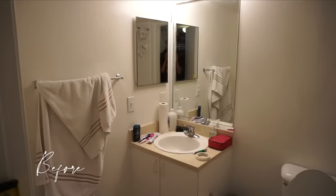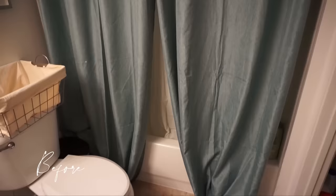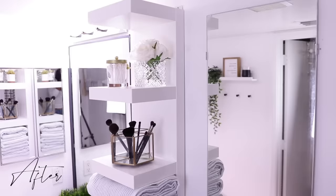All right guys, so that's 10 ways to upgrade your bathroom and I have a lot more. So this is the before footage of the bathroom and this is the after — what do you think?